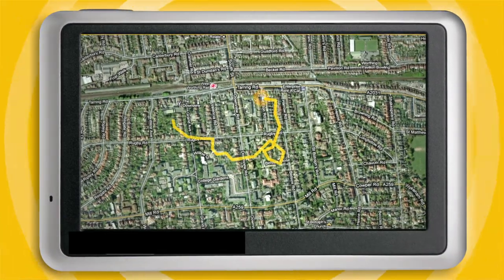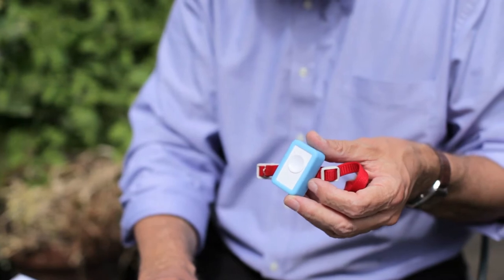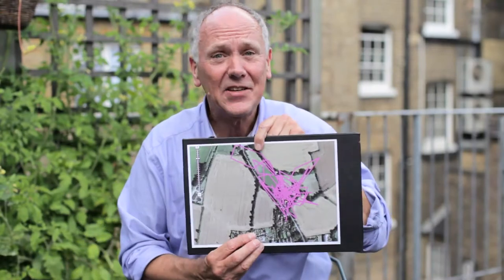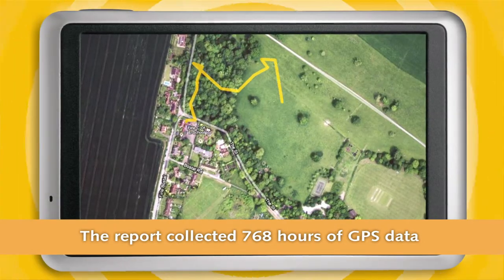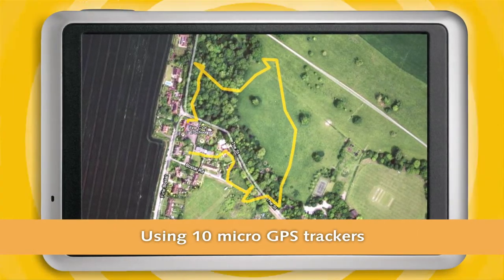How have we been able to do that? This is a GPS tracker that enables us to see something like this. All you're looking at is the real world and over that you see the track where the cat has gone.